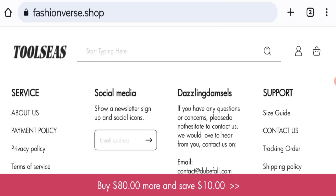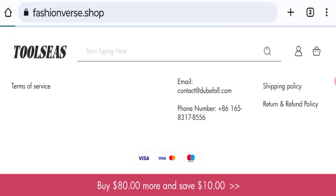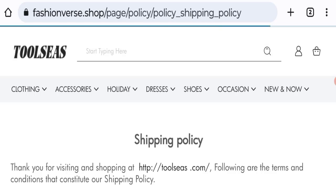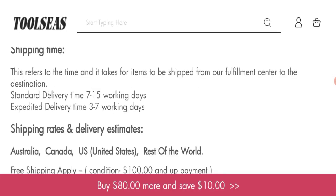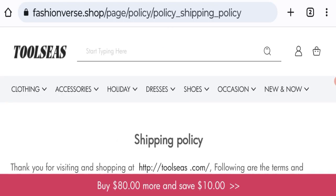Now talking about shipping information — click here to the shipping policy section. In the mentioned shipping details, standard delivery time is 7 to 15 working days and express delivery time is 3 to 7 working days. So this is the shipping information.